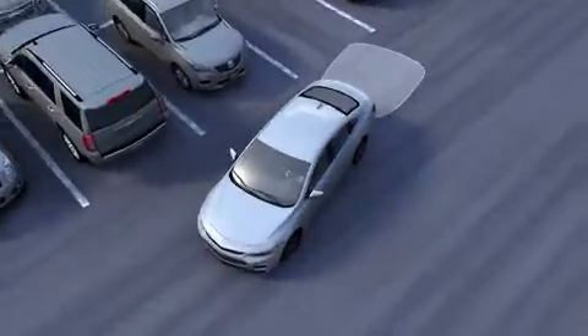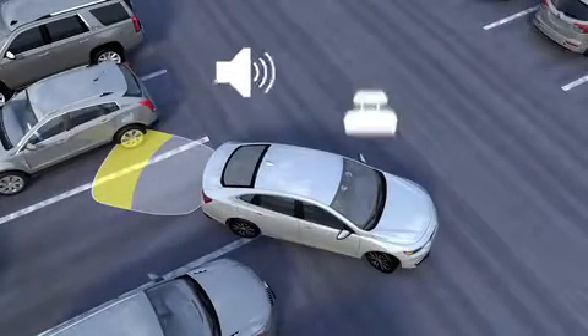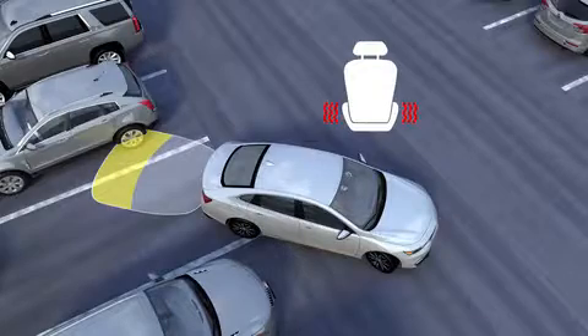Rear parking assist beeps sound from the rear speakers. Or if the vehicle is equipped with a safety alert seat, the seat will pulse two times.